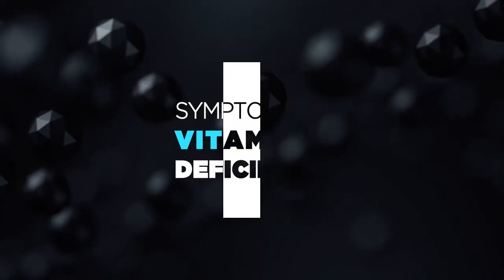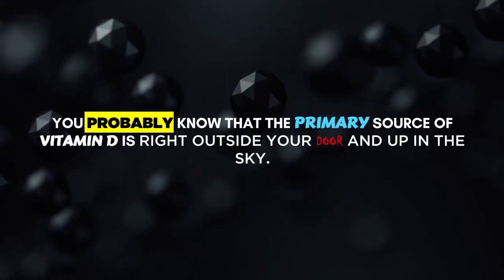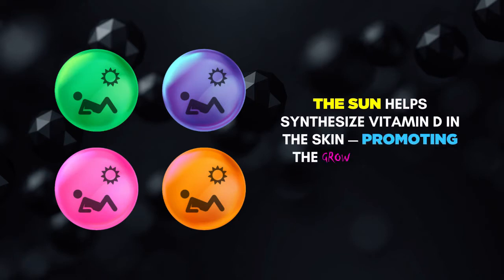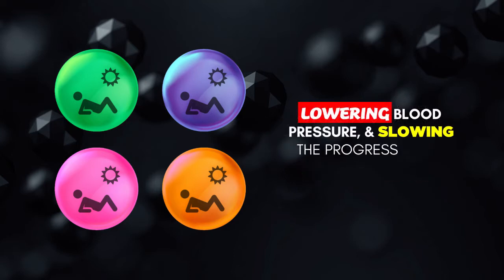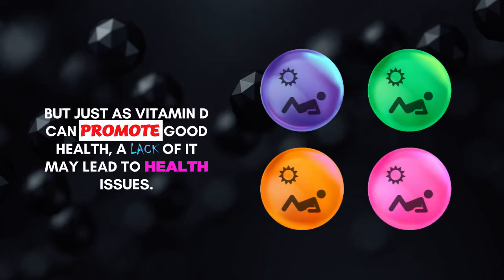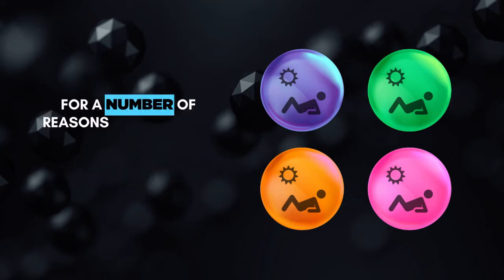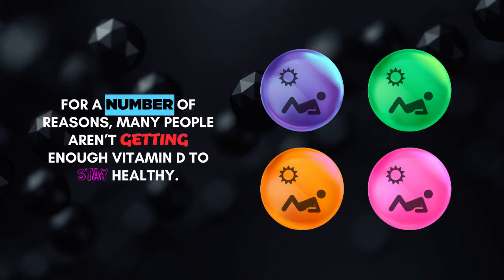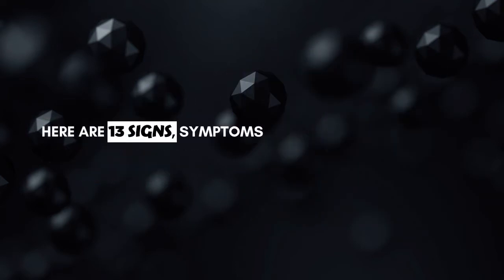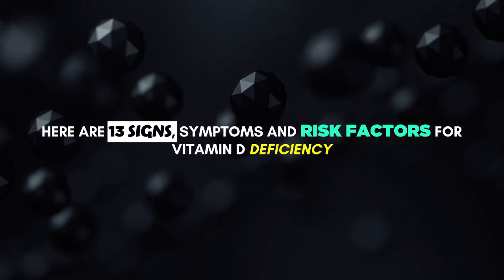Symptoms of Vitamin D Deficiency. You probably know that the primary source of vitamin D is right outside your door and up in the sky. Vitamin D helps your body absorb calcium, one of the main building blocks of bone. The sun helps synthesize vitamin D in the skin, promoting the growth of strong muscles and bones, lowering blood pressure, and slowing the progression of multiple sclerosis. But just as vitamin D can promote good health, a lack of it may lead to health issues. Many people aren't getting enough vitamin D to stay healthy — this is called vitamin D deficiency. Here are 13 signs, symptoms and risk factors for vitamin D deficiency.